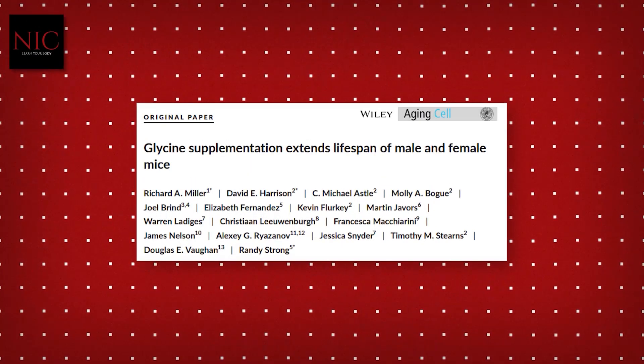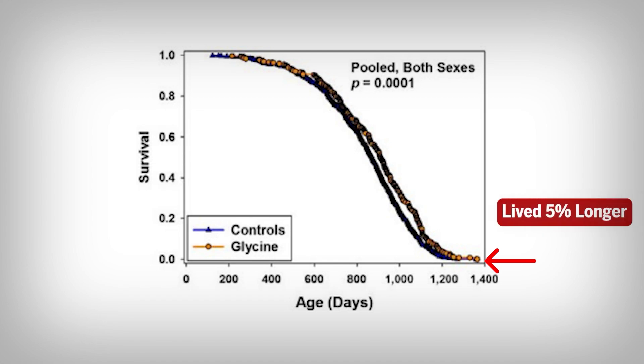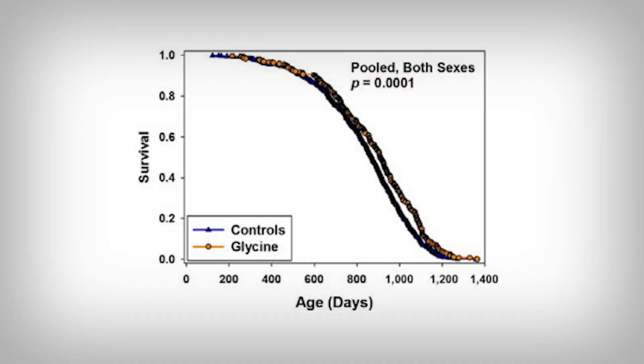In longevity studies performed in model organisms, like this influential one released by the Interventions Testing Program, glycine supplementation to the diet improved lifespan. Note the percent alive on the vertical axis — the higher the line, the better. The horizontal axis is the length of time, so the further right the line goes, the better. The glycine-supplemented group lived longer, confirmed statistically with a p-value well below 0.05 — on average, about a 5% extension of lifespan.